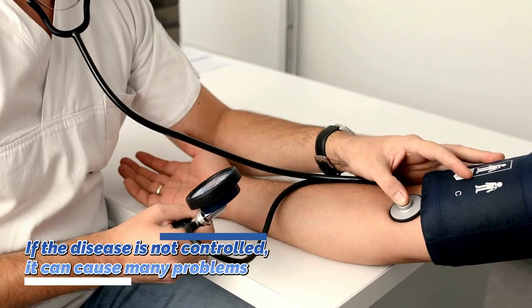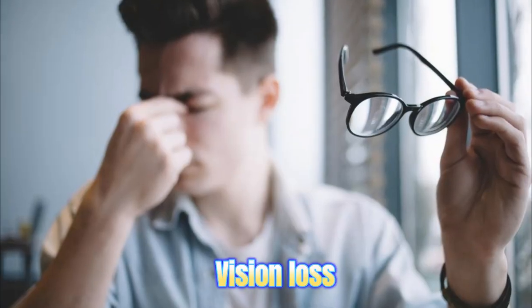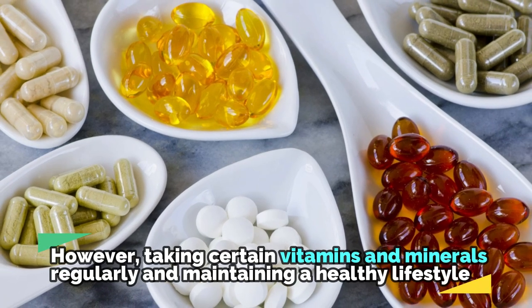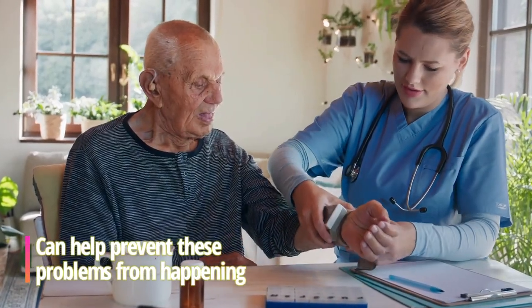One of the biggest concerns for many people with diabetes is that if the disease is not controlled, it can cause many problems like nerve damage, heart disease, vision loss, and damage to the kidneys. However, taking certain vitamins and minerals regularly and maintaining a healthy lifestyle can help prevent these problems from happening.